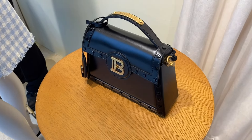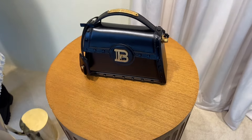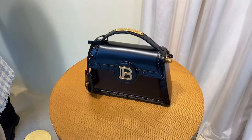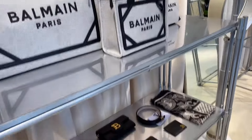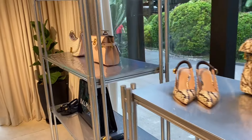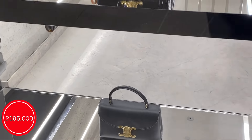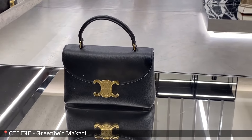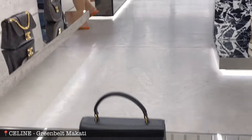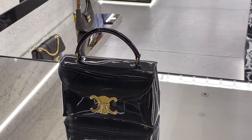Here we have a very beautiful top handle bag for 170K. I'm loving the detail — it looks like a trunk bag with a very beautiful bee logo. Inside the store, we have canvas pieces, ready-to-wear, shoes, and bags. This one is 195K, made of leather in green, and they also have it in patent leather — I'm guessing they are the same size.